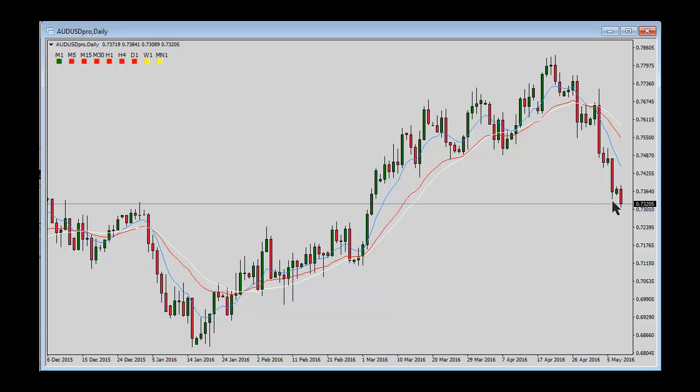Last Friday we had that little inside day, and here we are getting some follow-through to it today. For today, it looks like we could definitely get some nice downside action. Overall, I'm expecting this trend to continue lower.